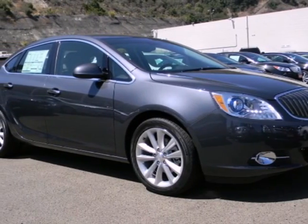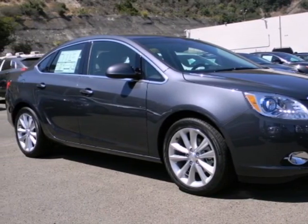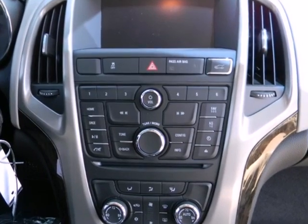It's a 2012 Buick Verano. Great gas mileage and affordability are just the start.